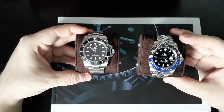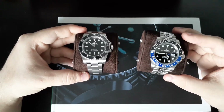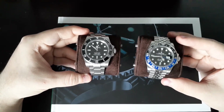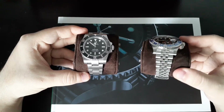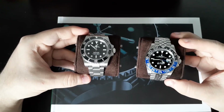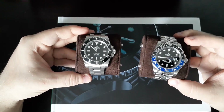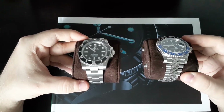With the actual GMT Master II, I actually have a perfect fit on it with the Jubilee bracelet. But because of the space in between the links, it just vents the wrist so much better than the Oyster bracelet. I must admit that I do prefer the Jubilee.